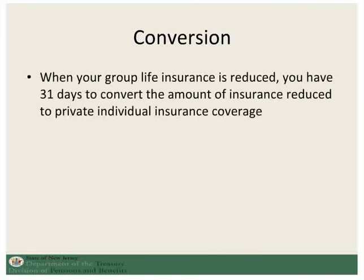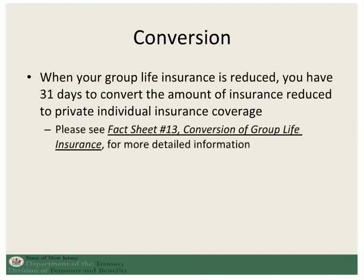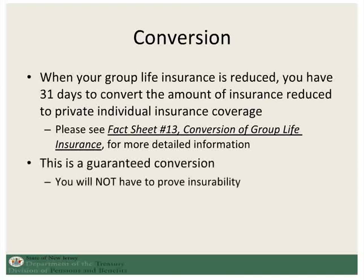At age 60, when your group life insurance is reduced, you will have 31 days from that date to exercise the conversion option. Fact sheet 13 discusses more about group life insurance conversion. This is a guaranteed conversion and you will not have to provide any proof of insurability. For group life insurance in retirement, you can also see our separate presentation on this subject.